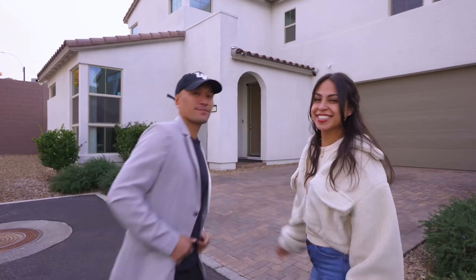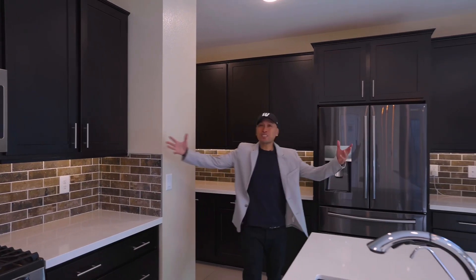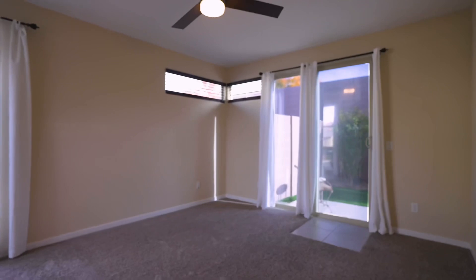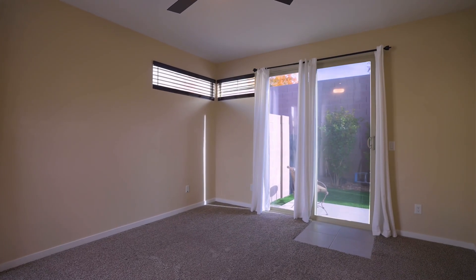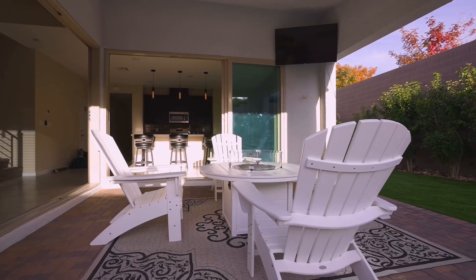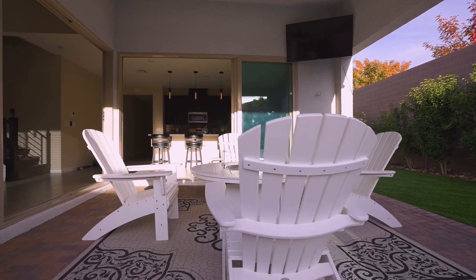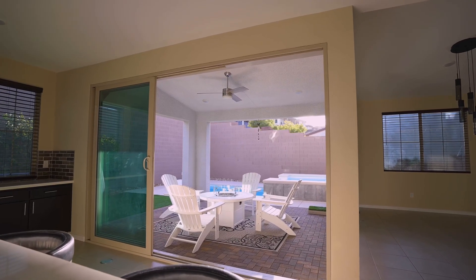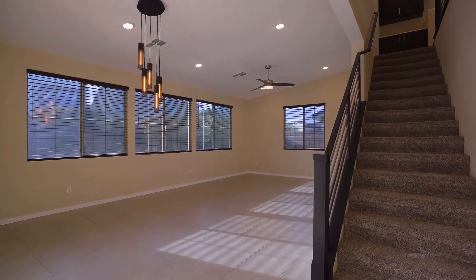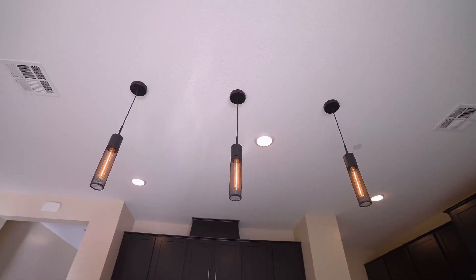Let's take a look inside. This is an absolute amazing, move-in ready, single family home. As you walk in, you have one of the two primary bedrooms which include a full bath and a walk-in closet. As you walk through, you can enjoy the seamless indoor-outdoor living area which leads you to the paved backyard patio. We've got this beautiful living area with plenty of space to entertain all your family and friends.